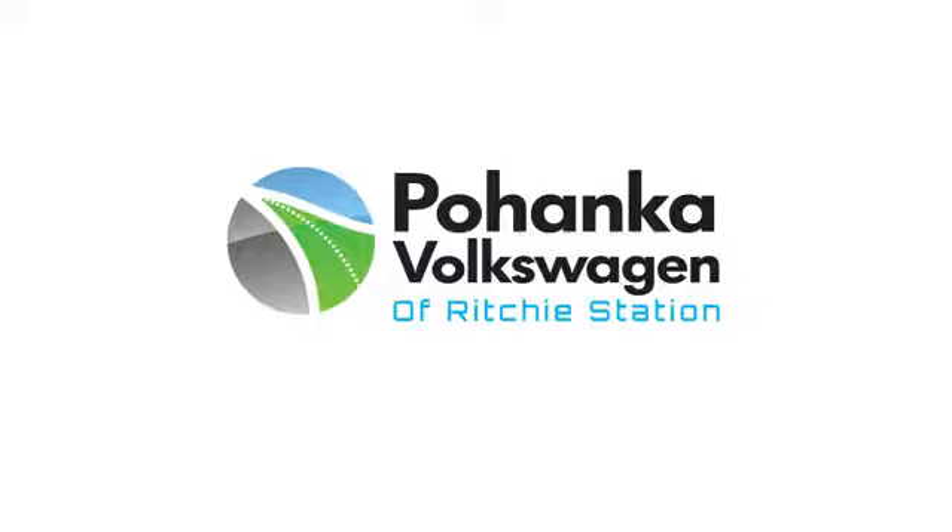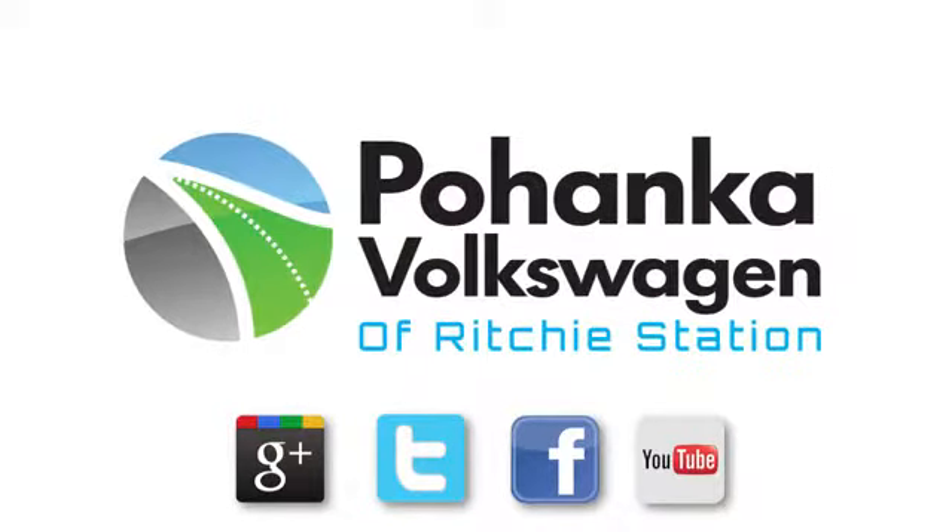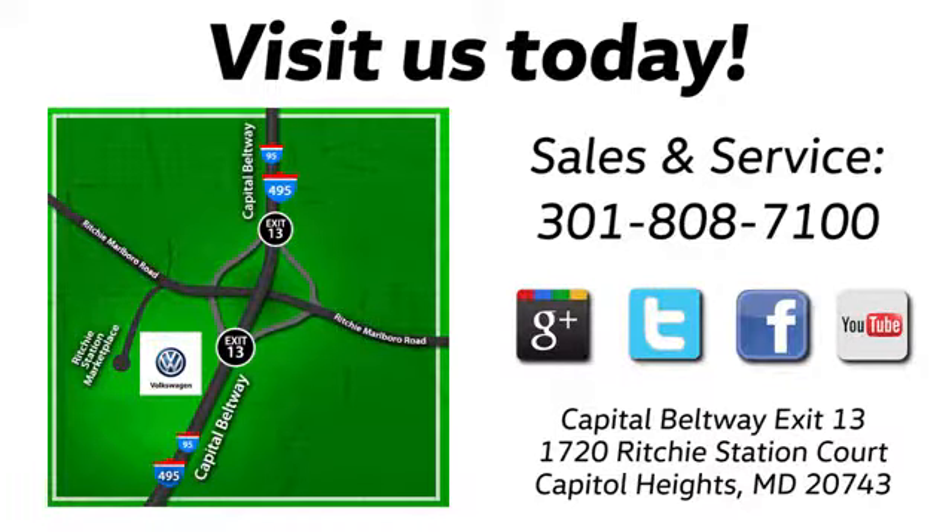Come check it out today. Visit Bohanka Volkswagen today. Find us by the car tower, conveniently located on the Capitol Beltway at Exit 13, 1720 Ritchie Station Court in Capitol Heights, Maryland.